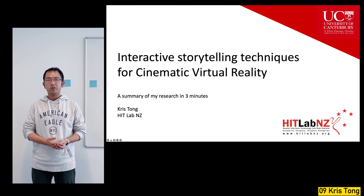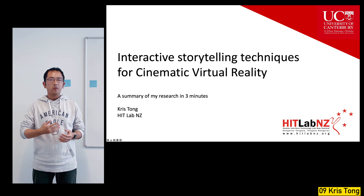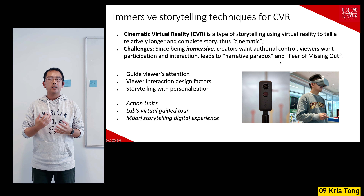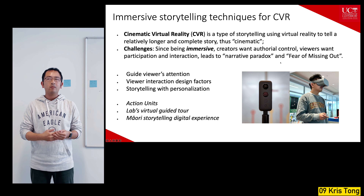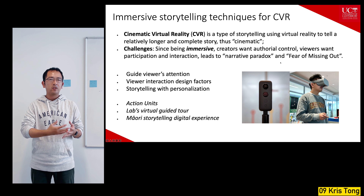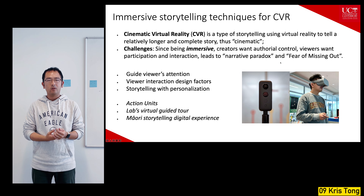Hi, I'm Chris, a PhD student here at HitLab New Zealand. My research is about interactive storytelling techniques for cinematic virtual reality. Cinematic VR, or CVR, is a storytelling experience that uses virtual reality as its medium to tell a relatively long and complete story. Because CVR is an immersive environment, challenges arise: creators want authorial control since it's a story, but viewers become immersed and want participation and interaction. These conflicts create problems such as the narrative paradox or the fear of missing out.